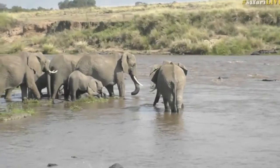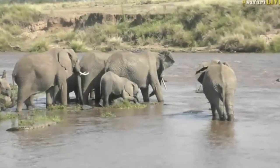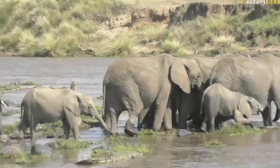Elephants would be nervous of going too deep into the water. They are very intelligent and would be able to think that too strong a current will actually wash away the babies.